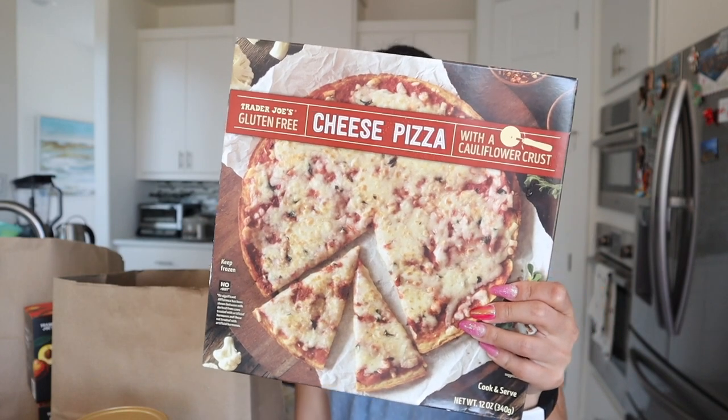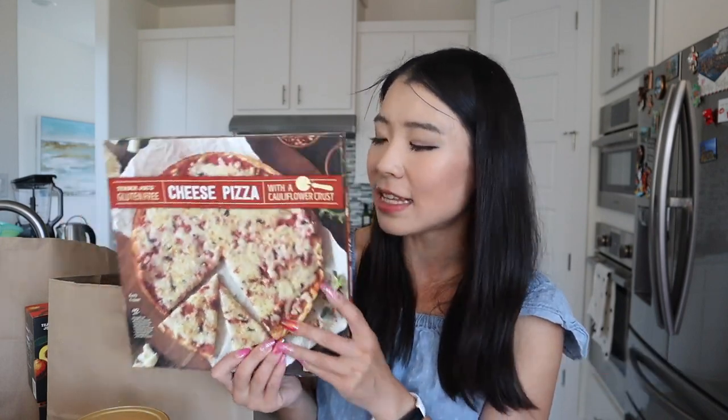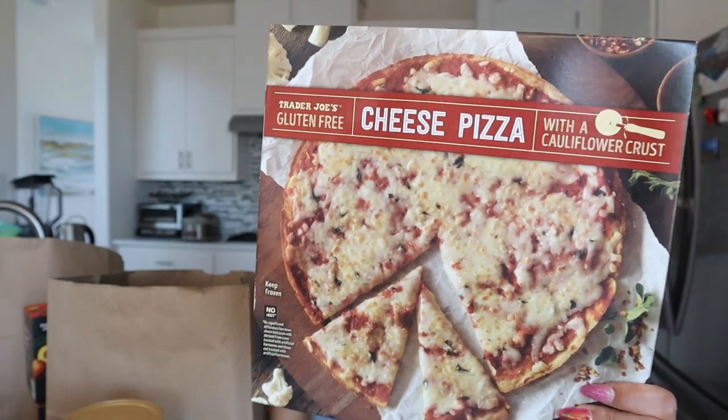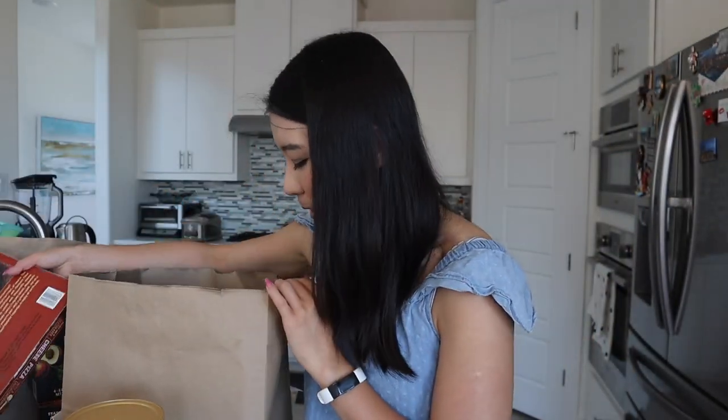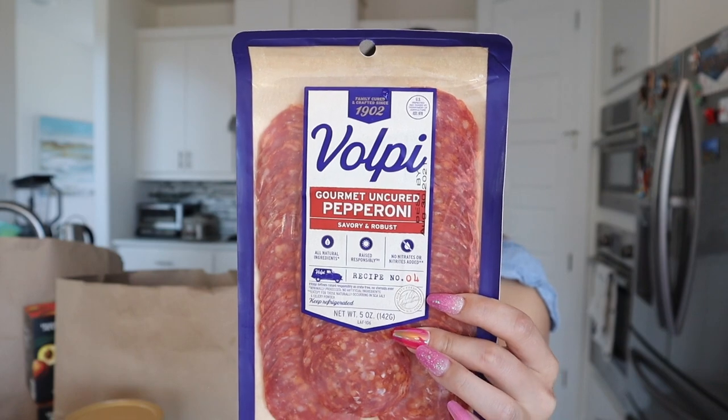This is the ultimate challenge: we recently tried the cauliflower crust pizza from Costco — it's from the brand Milton's and was absolutely amazing. The challenge is: is this Trader Joe's cheese pizza with cauliflower crust going to replace the one from Costco? This one is gluten free. It looks pretty thin but we'll see if it tastes the same or better. My husband also wanted pepperonis on top, so I got some pepperoni — I don't like pepperoni that much, but he loves it.